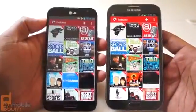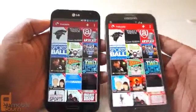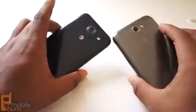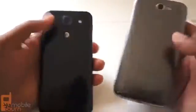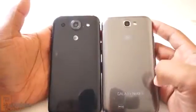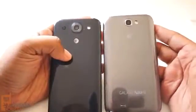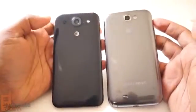At first glance, it's easy to see how someone might confuse these two devices as being similar. But when you take a closer look, there are obvious differences between the two. For starters, the Optimus G Pro is slimmer than the Galaxy Note 2.